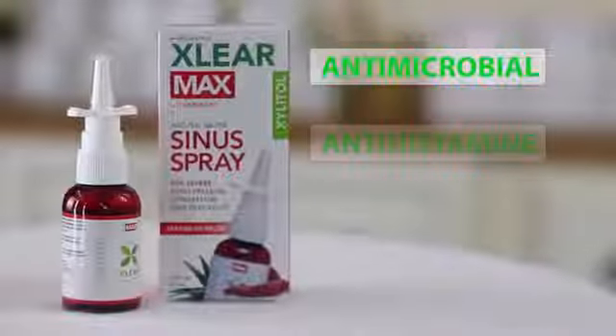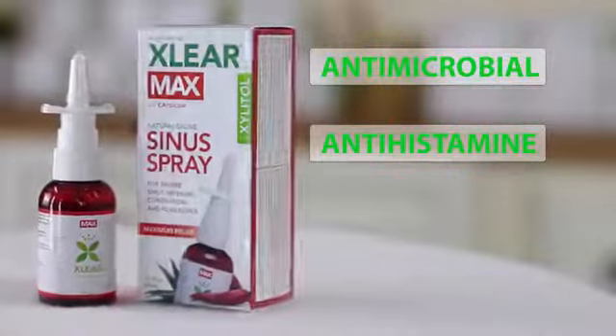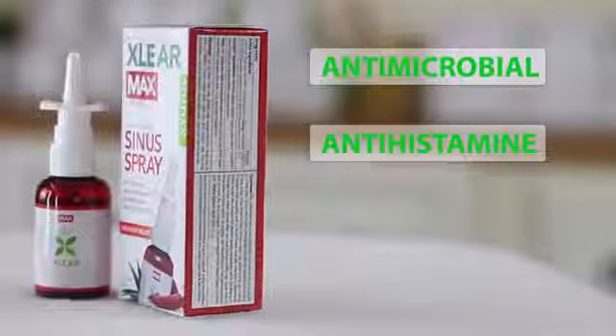It has all the benefits of xylitol, but in addition, the capsicum increases the circulation in sinus tissues, which reduces swelling and opens the airway. Capsicum also features natural antimicrobial and antihistamine properties to help fight whatever's making you sick.